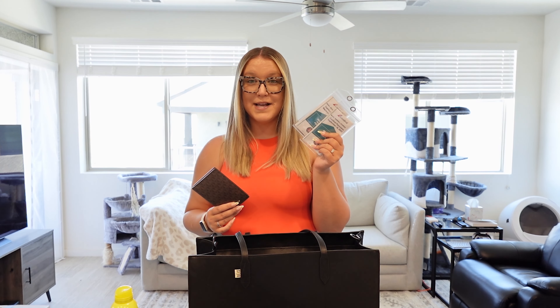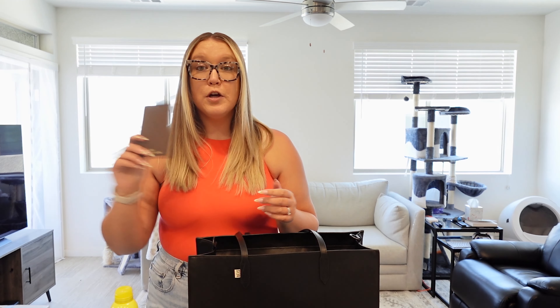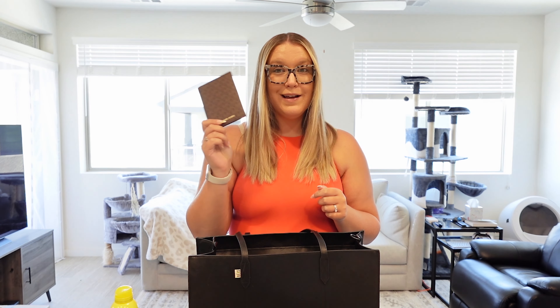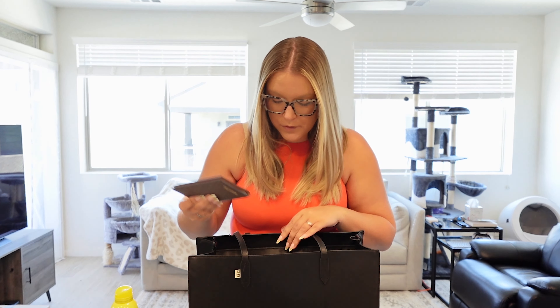First thing you want to make sure you include is your passport and any travel documents you need. This would also include your boarding passes and your luggage tags. You want to make sure when you get to the port that you have your bag tags ready to go and attached to your luggage so you can just drop them off and get going. If you're on Virgin, you will not have to do this — they'll tag your bags for you at the port. For your passport, make sure you check with your travel agent or cruise line what is required. Virgin requires a passport, not a passport card. On Carnival, Royal Caribbean, and others, you can typically use a passport or a government ID with your birth certificate. I prefer to use my passport because it's less paperwork to keep track of.